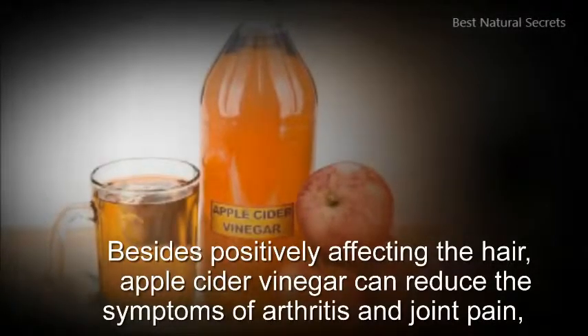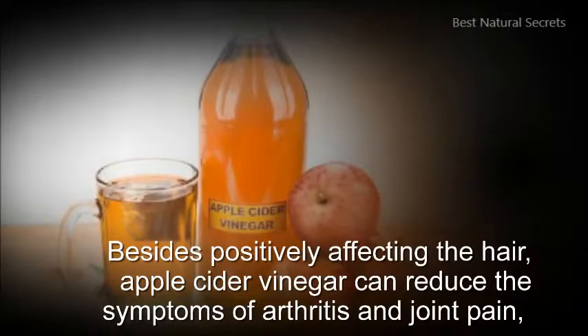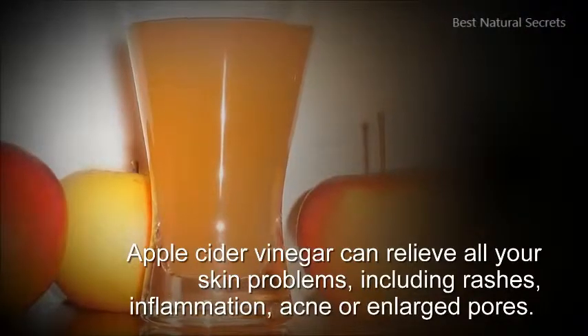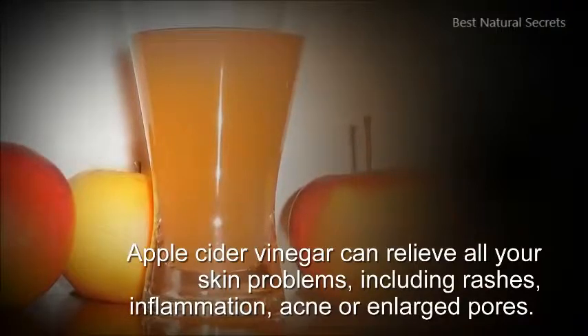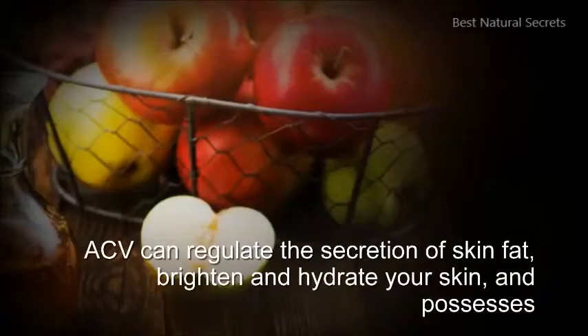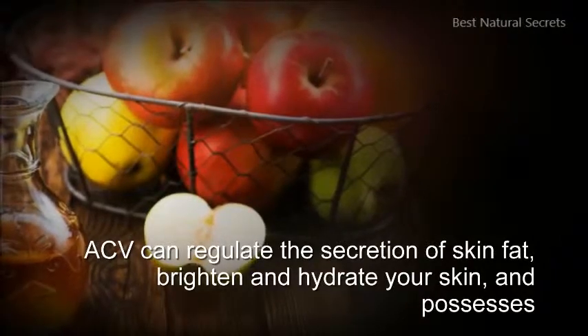Besides positively affecting the hair, apple cider vinegar can reduce the symptoms of arthritis and joint pain. Apple cider vinegar can relieve all your skin problems including rashes, inflammation, acne, or enlarged pores. These acids act as an exfoliator and remove dead skin cells from your face. ACV can regulate the secretion of skin fat, brighten and hydrate your skin.